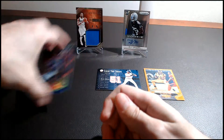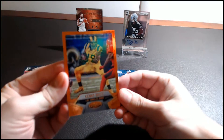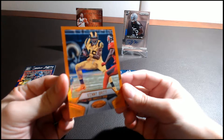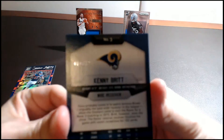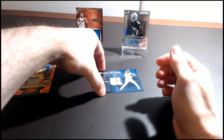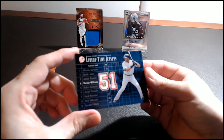Next up we have a Kenny Britt. This is 2016 Certified, the Mirror Orange version for the Rams, and this is numbered to 225 — 96 out of 225.